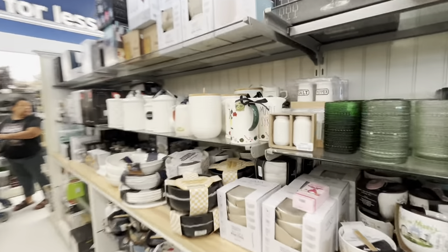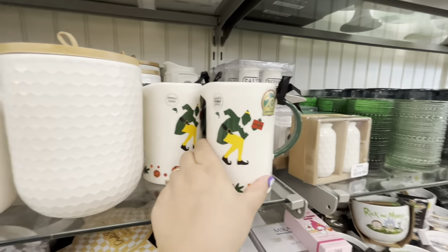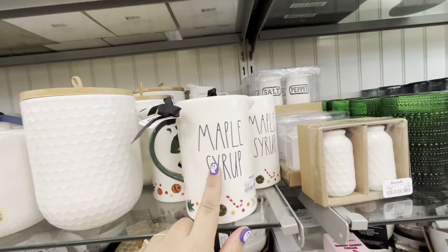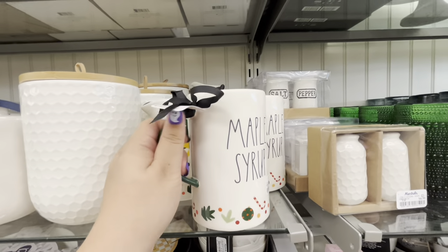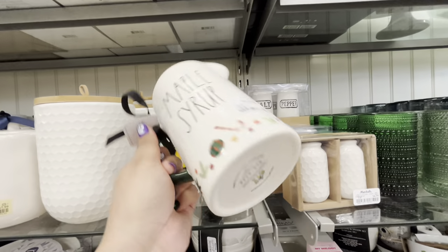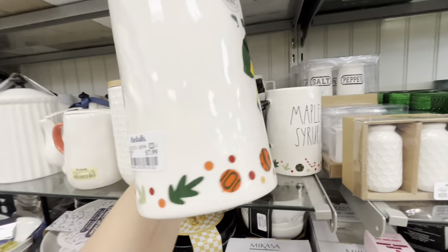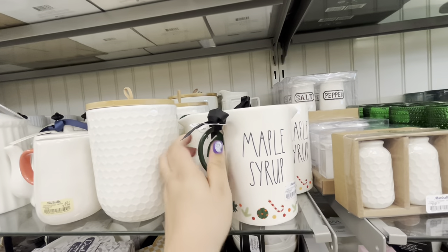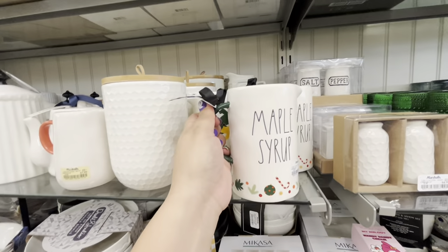They have another one here — look, they're throwing Snoopy up in the air. Look, that one has Woodstock in there. And over here, oh, it's Buddy the Elf — it's like a creamer for your syrup. Look, maple syrup, $7.99. Look at the trim at the bottom — this one is nice and I think that's a good price. It's dark green from the inside and the handle.